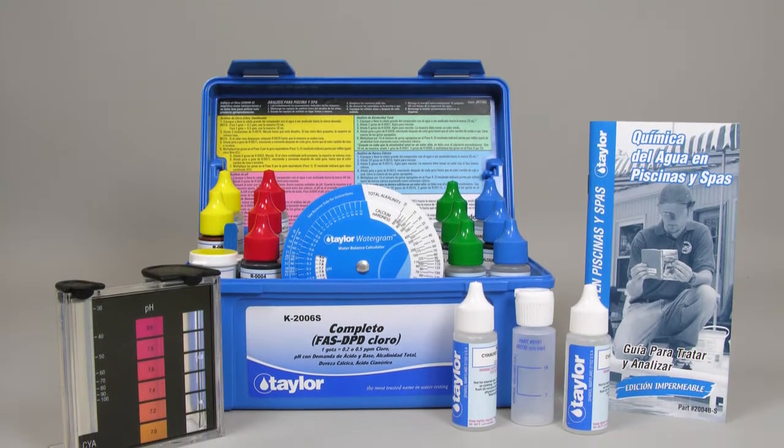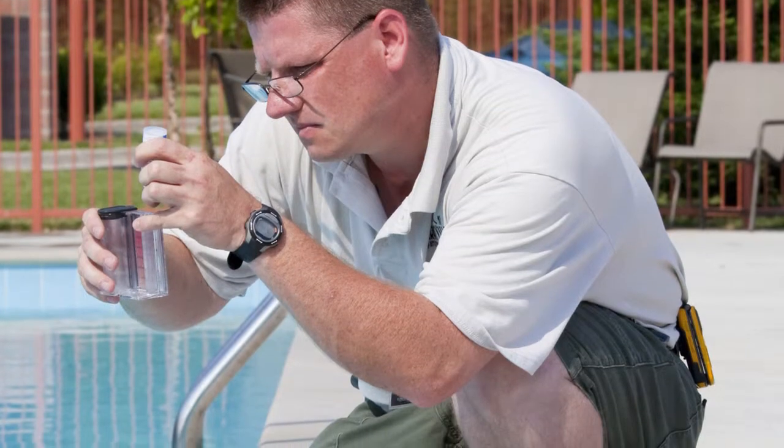The first step to maintain water chemistry is to invest in a quality test kit. With good test data, it will be much easier to keep your water balanced.